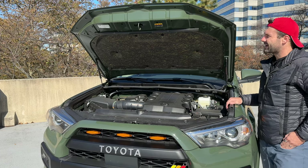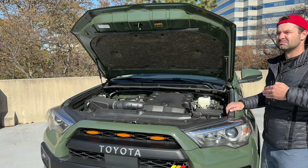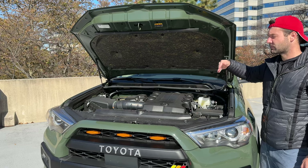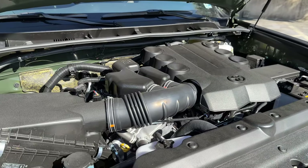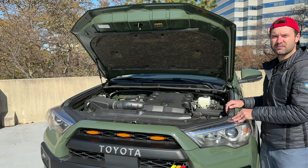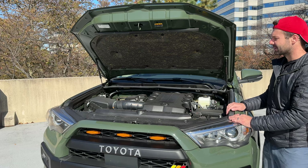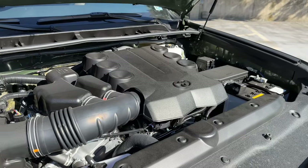One thing worth noting is that the interior of the hood does not have a light on it. Ford trucks, Rams, and Range Rovers all have a light built into the bottom of the hood so you can work at night. A friend joked you'll never need to service a Toyota at night because they never break down — but for an overlanding vehicle you might take into the Mojave Desert in the evening, they could have done a better job giving you some light inside the engine bay.